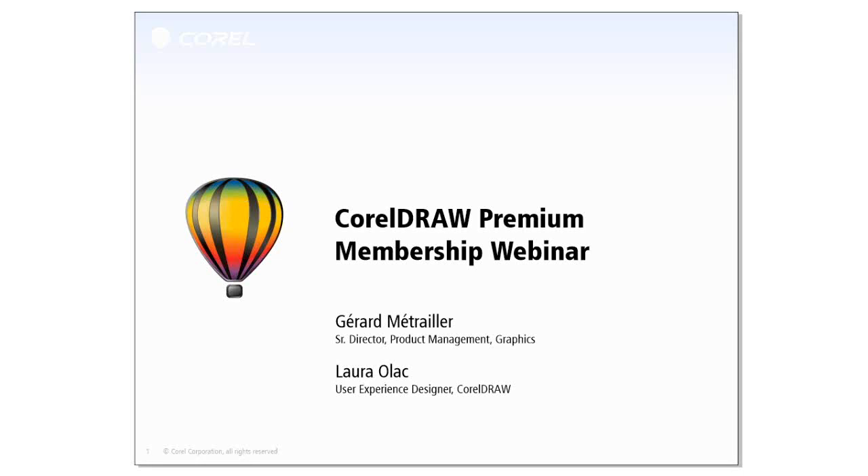This webinar will be recorded and will be available on our website for future viewing. Please be aware that everyone will be on mute for the entire session. To ask a question, please use the GoToWebinar console on the right-hand side of your screen. Select the third panel from the bottom of the console and click the plus sign to reveal the questions window, then click in the questions field. We'll answer as many questions as possible at the end. So without further delay, let's get started into the presentation about the CorelDRAW Premium Membership.